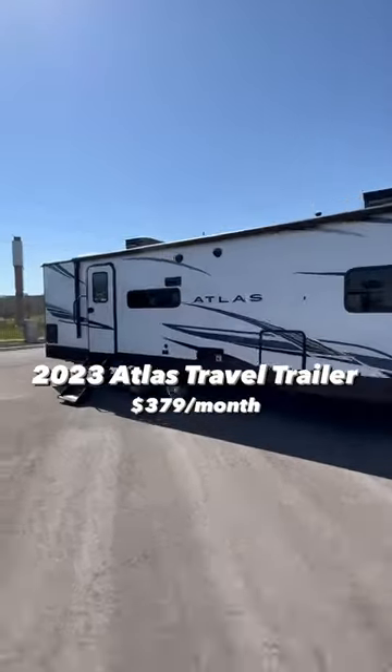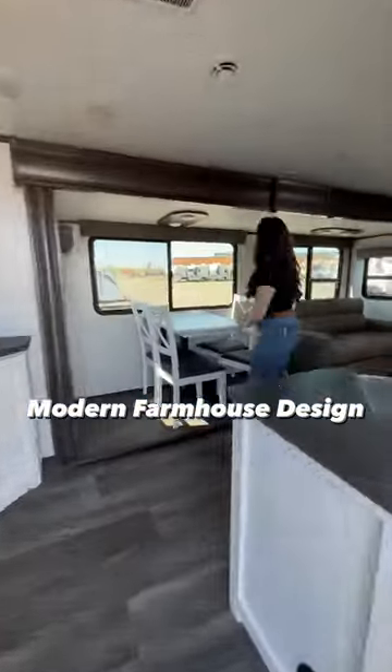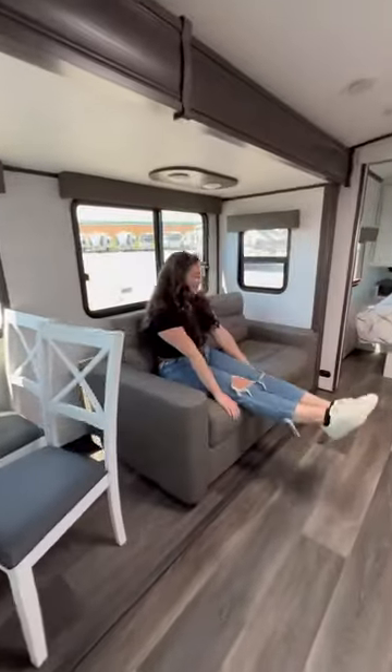You'll never guess what's behind this door. We toured this 2023 Atlas Travel trailer and love the modern farmhouse design that they included, like this kitchen table. The couch also doubles as a bed, so this camper sleeps up to four people.